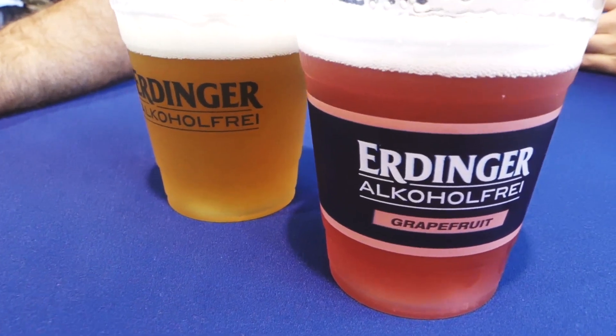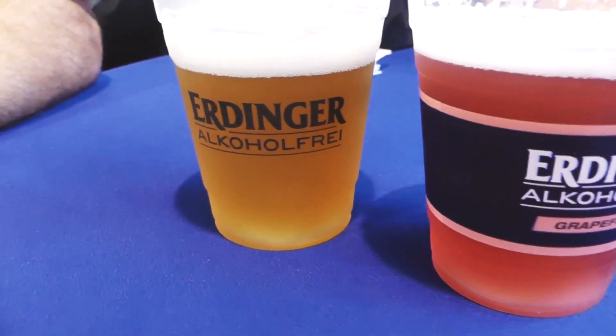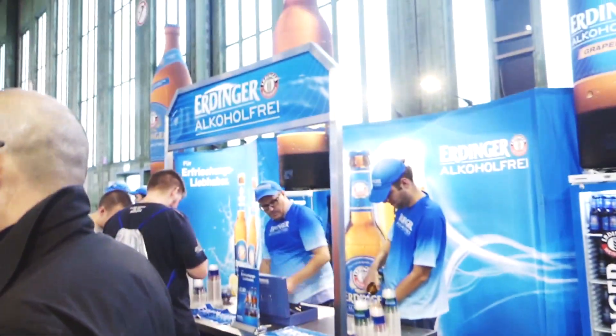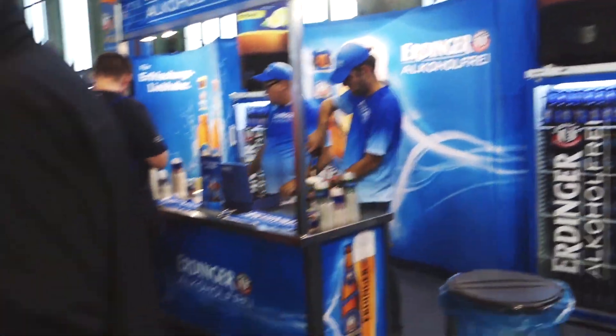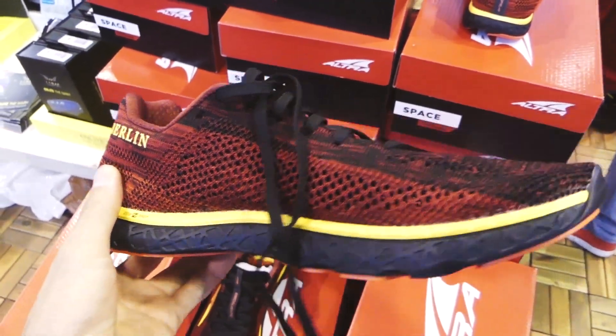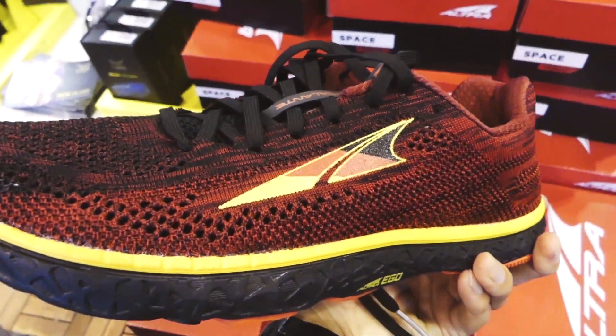Of course it's in Germany, so there's a beer booth, but it's alcohol-free from Erdinger. There's also a massaging device, and here's the EIMA Ultra booth — this is a special Berlin version.